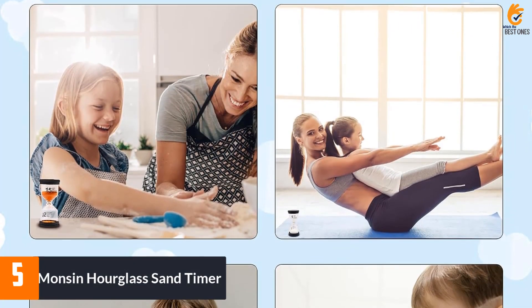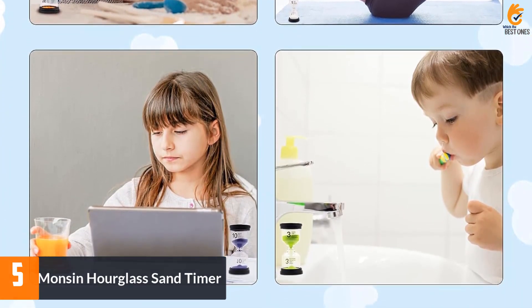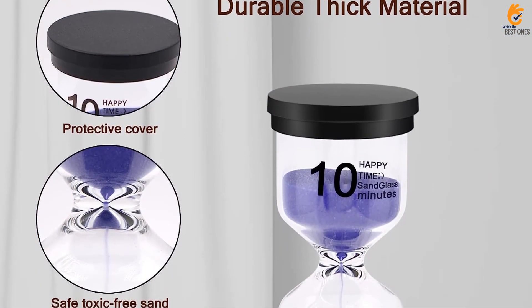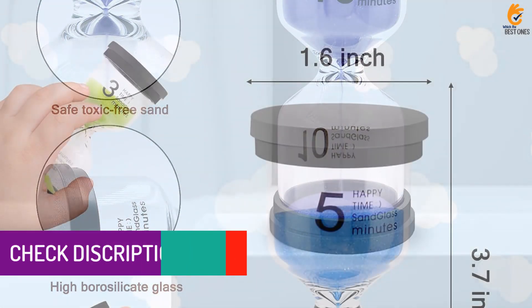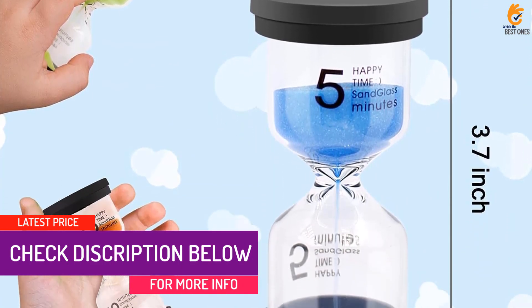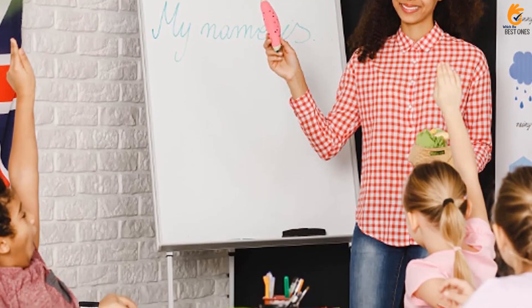Starting at number 5, we have the Monson Hourglass Sand Timer. Keep track of time with these colorful sand timers from Monson. The set includes 6 timers, each with a different time setting ranging from 1 to 30 minutes. Made with durable PVC and high-quality borosilicate glass, these timers are built to last and come with a protective cover. The portable size makes them perfect for travel or classroom use, and the visual aid helps with time management and beating procrastination. Ideal for cooking, learning, and psychological training.